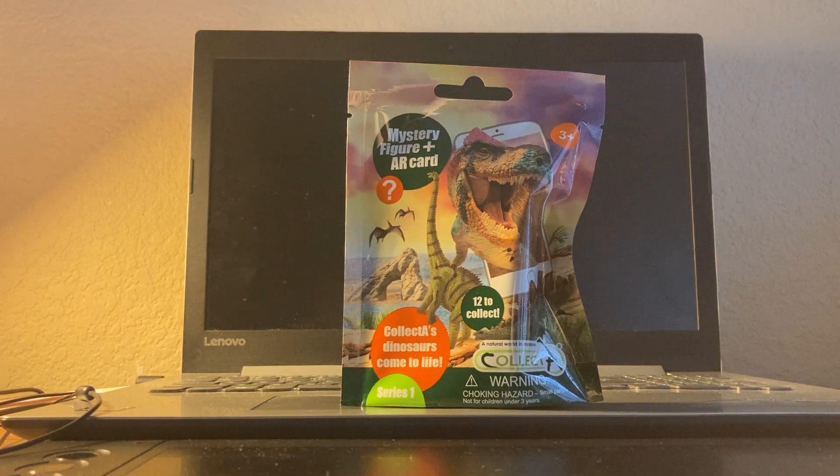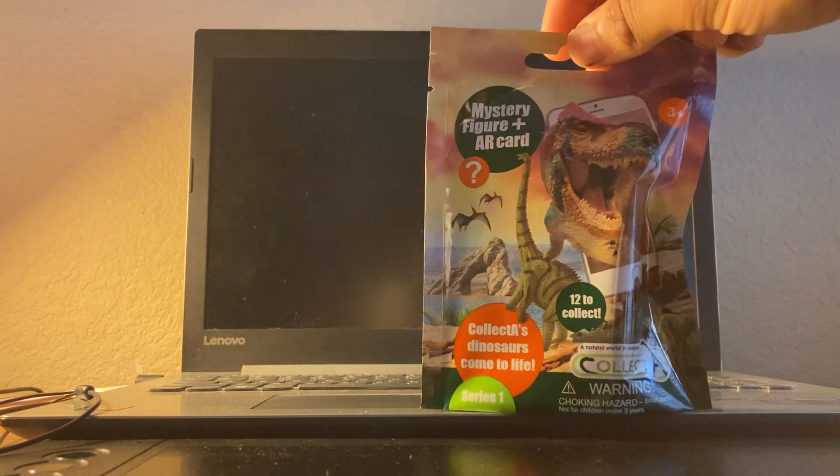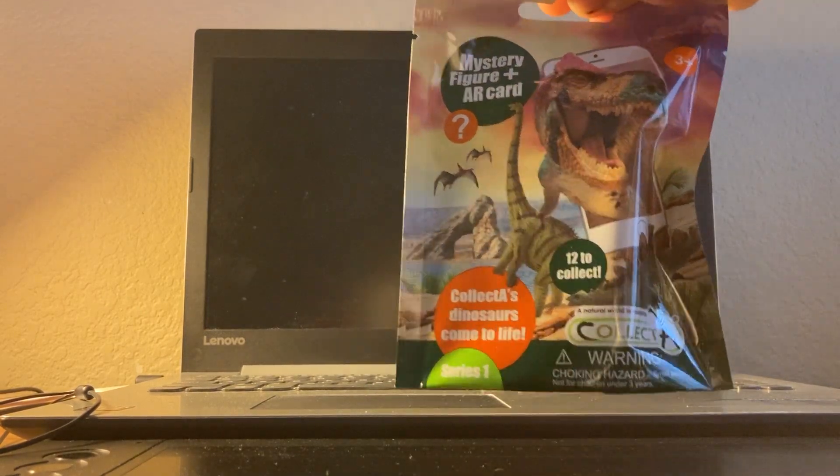Hello, world of YouTube! This is the Homemade Collectibles channel, and today we're going to take a look at something really interesting. This is the Collect A Series One mystery figure blind bag. Collect A is a company that makes dinosaur models, and they released these little packs four years ago where you get a blind bag dinosaur and an AR card which you can use on your phone.